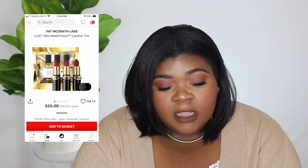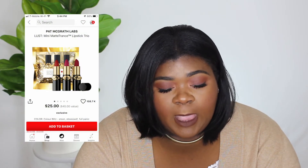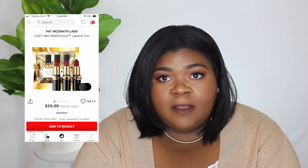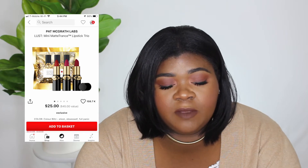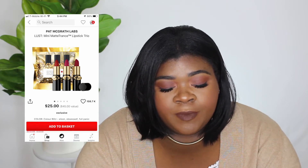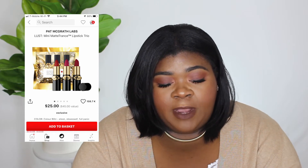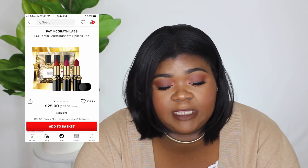I would also like to try the Pat McGrath Labs Mini Matte Lipstick Trios — I want both of them. I don't have a lipstick by Pat McGrath and I want to get a full-size one, but I also want to get these sets. There's a neutral one and a red berry one, and I would like to get both.